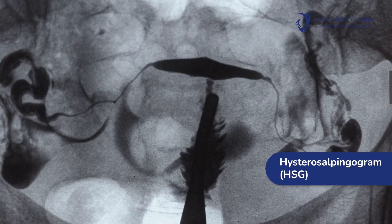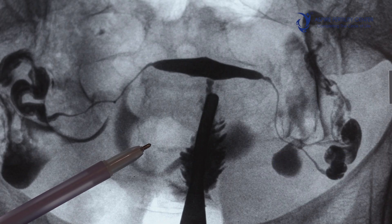Fallopian tube testing can be done in various ways. One is sonohysterosalpingogram, an ultrasound-based test wherein saline is passed through the uterus and we observe whether it flows appropriately through the tubes. The other test is HSG — hysterosalpingogram — an X-ray based test wherein a radio-opaque dye is passed through the uterus and tubes to confirm patency.